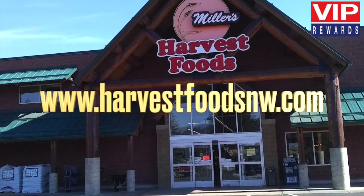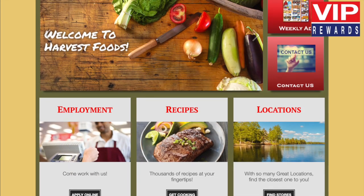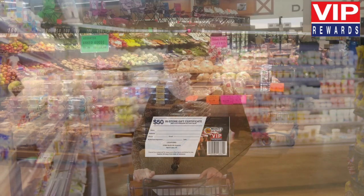At Miller's Harvest Foods, ACE hardware, and 76 gas station, you are a VIP and now you can earn VIP rewards. The more you shop, the more you earn and save.